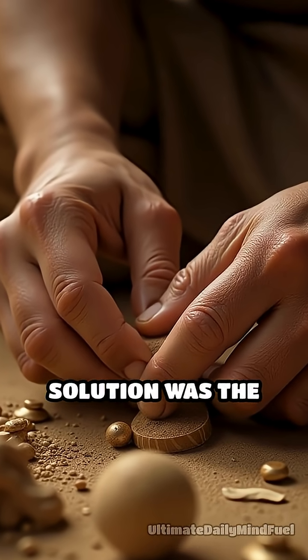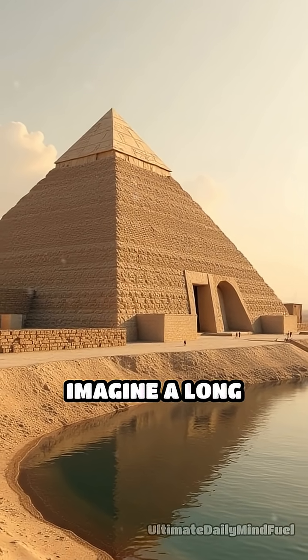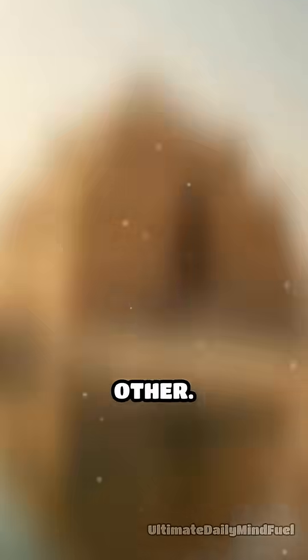Their ingenious solution was the Shaduf, a remarkable feat of early engineering. Imagine a long wooden pole balanced on a sturdy upright frame, with a heavy counterweight on one end and a bucket on the other.